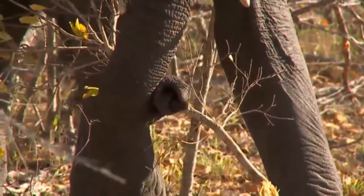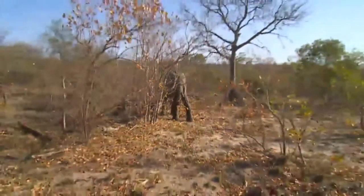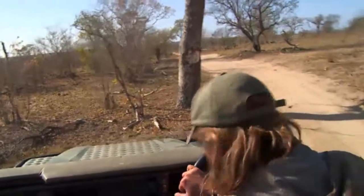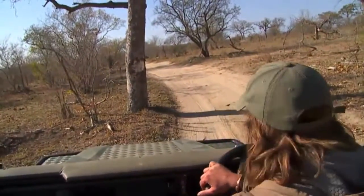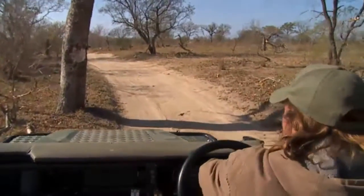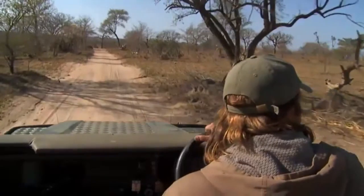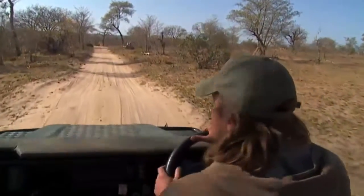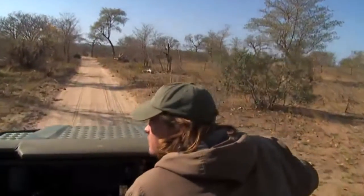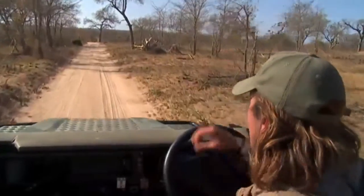I've been watching carefully - there are some females and babies and I think they're moving through the bush towards Galago Shortcuts. This is quite a big herd, so there might be some down there already, and there's some water down there too. Maybe some of them are already at the pan, so we're going to go have a look. If they're not at the pan now they might be there in the next ten or so minutes.